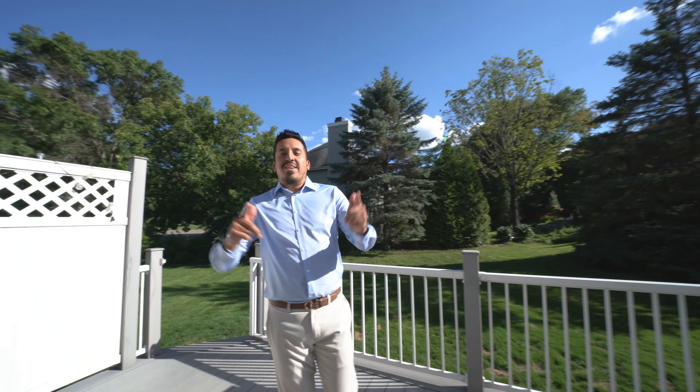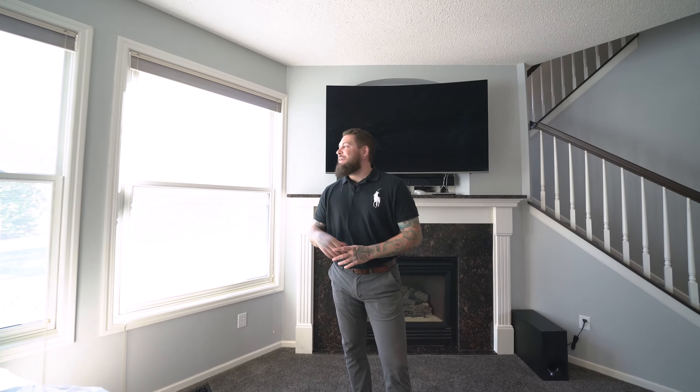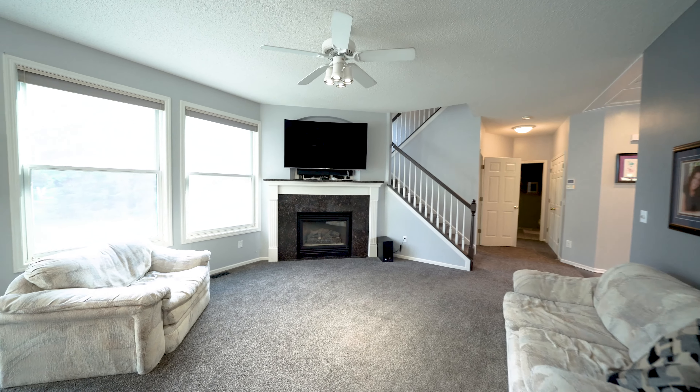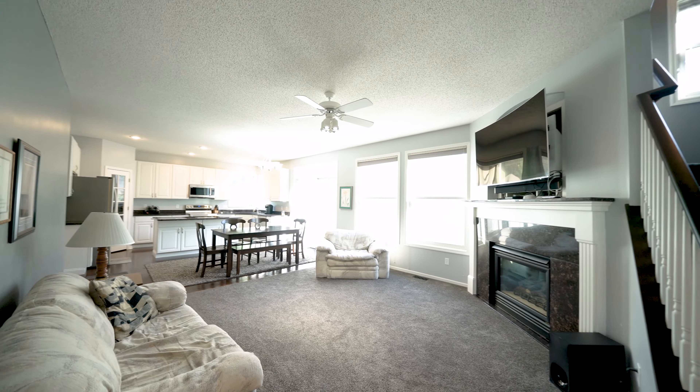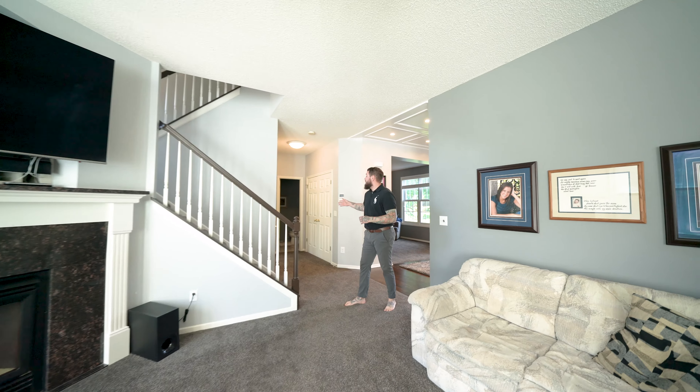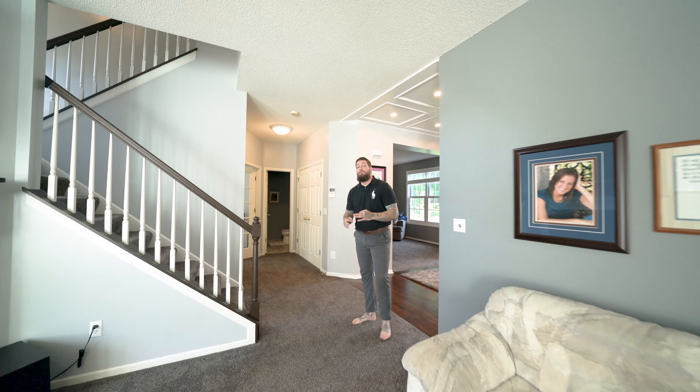But wait, we got more. Let's go check inside. Back inside, we are here in the family room — tons of natural light, a gorgeous gas fireplace with matching granite to the kitchen. And just off the family room, we have a half-bathroom and a spacious office with beautiful French doors.